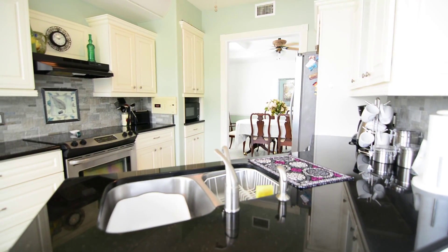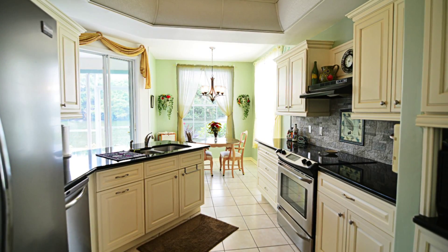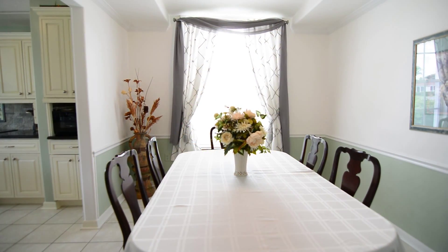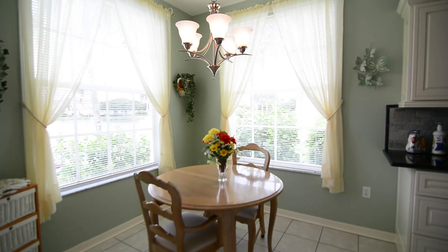Back inside, enjoy your beautiful kitchen with stainless steel appliances and beautiful solid surface countertops. There's also formal and informal dining areas.